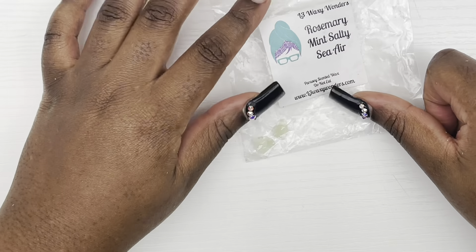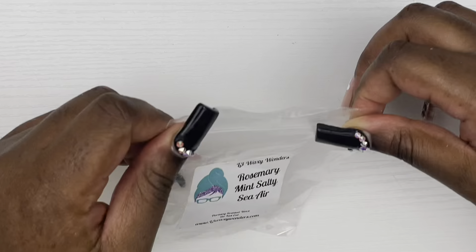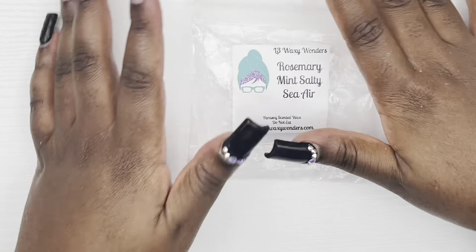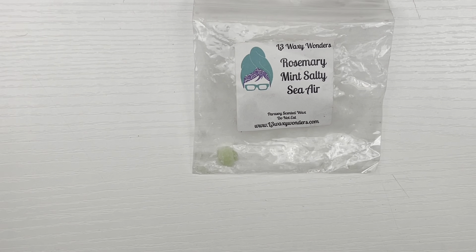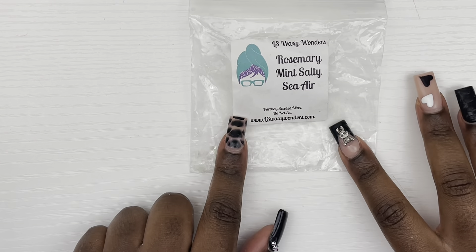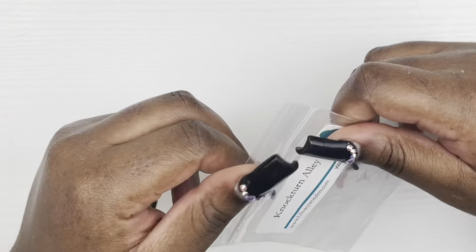Next we have Roseberry Mint Salty Sierra and I liked it — it was a minty, salty sea air scent. This is something I would definitely repurchase again to put in my bathroom, or if you're feeling sick or just want a beachy, minty scent going on. Yes, I would definitely buy this again.